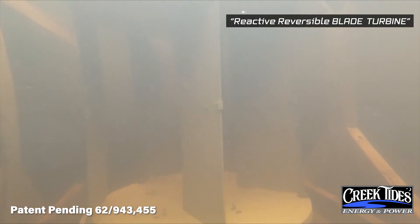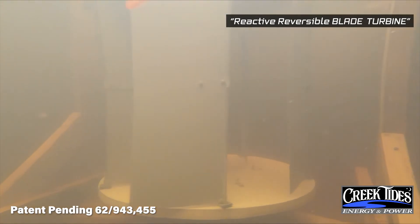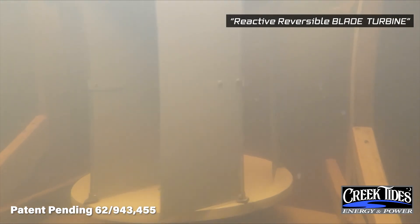Prior to our design, it has been difficult to harness the unlimited power from these sources due to the inefficiency of fixed blade turbines.